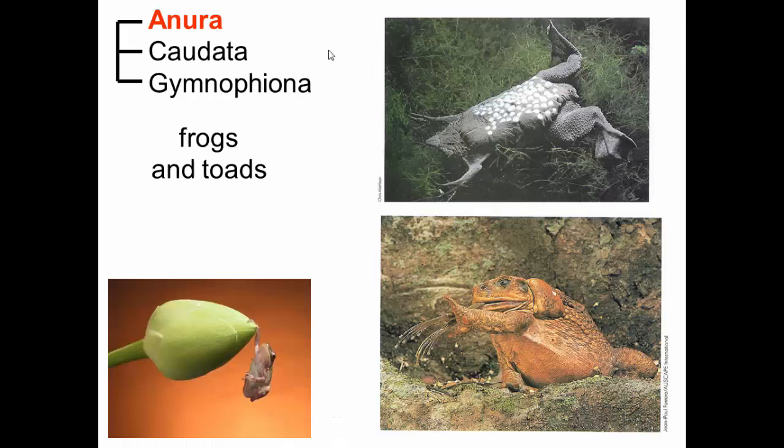So what are anurans? Anurans are frogs and toads, and they can range from the cute to the kind of homicidal. This big fat one is eating another one — those are legs from another anuran being swallowed up.